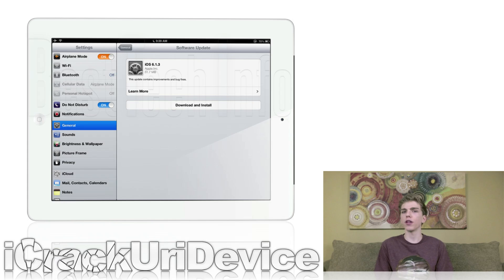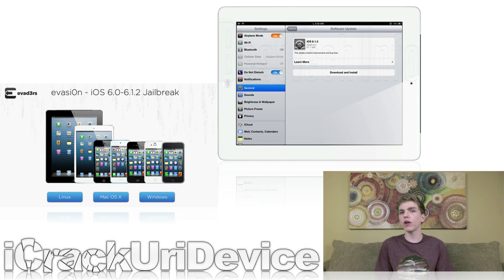When iOS 6.1.3 beta 2 was released to developers, PlanetBean discovered that one of the key vulnerabilities utilized by evasion had been patched, so we had been expecting the public release of 6.1.3 to patch the evasion jailbreak. We just didn't know when it would be released. It turns out it was released exactly one month after Apple released iOS 6.1.2. In addition to addressing the passcode security flaw and the untethered jailbreak, 6.1.3 also brings improvements to the Maps app for Japanese users.